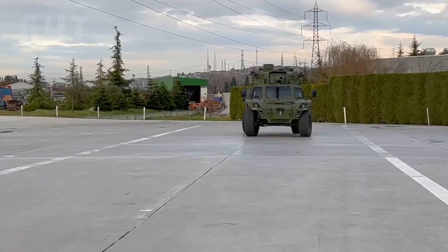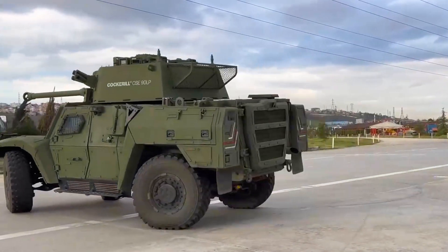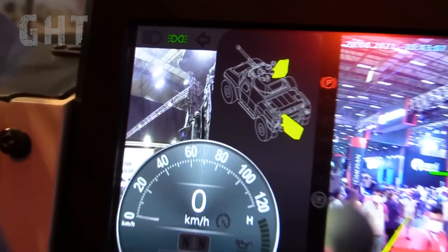The Akrep II is a Turkish-made scout vehicle that can pack a 90mm cockerel cannon on its roof. It has a crew of three: the driver, gunner, and commander. However, a crew of two can fully operate the vehicle.